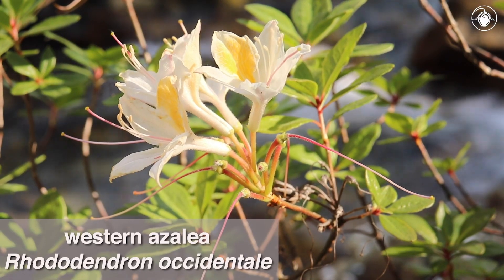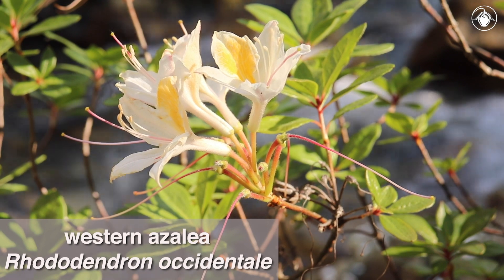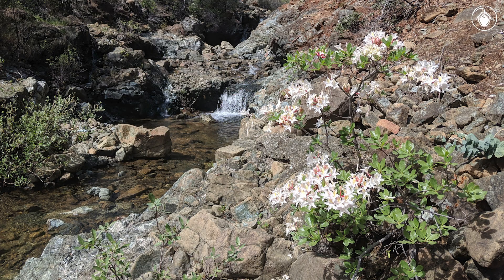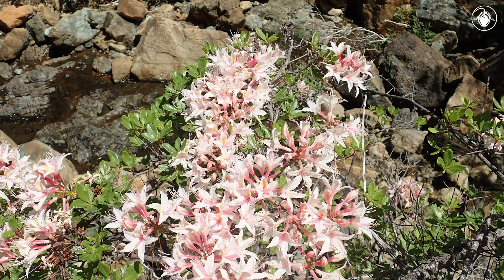Western azalea, or Rhododendron occidentale, is most certainly one of these species. It can be found lining moist streambanks in large numbers. Its profuse blooms produce a strong sweet perfume that fills the air when they are abundant.